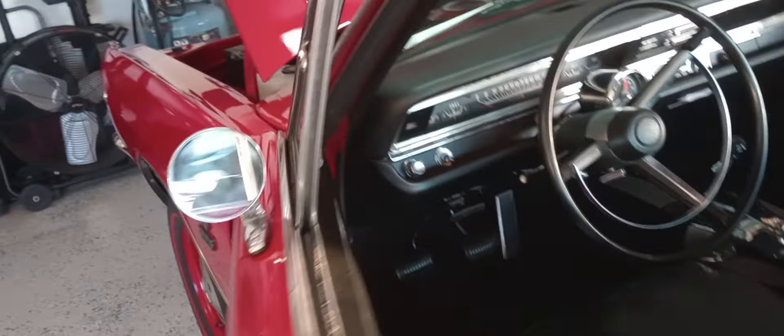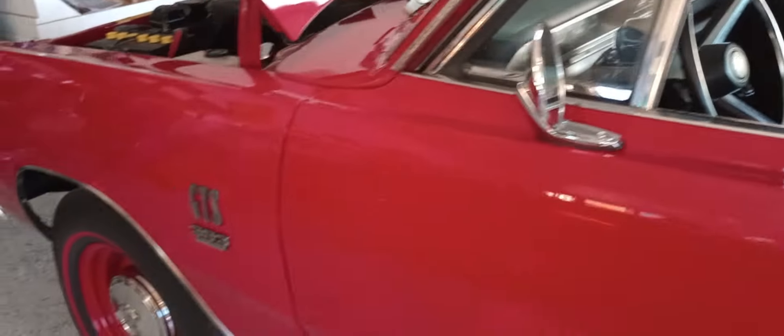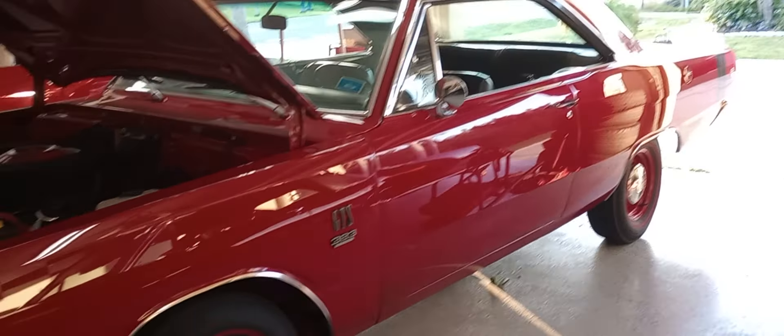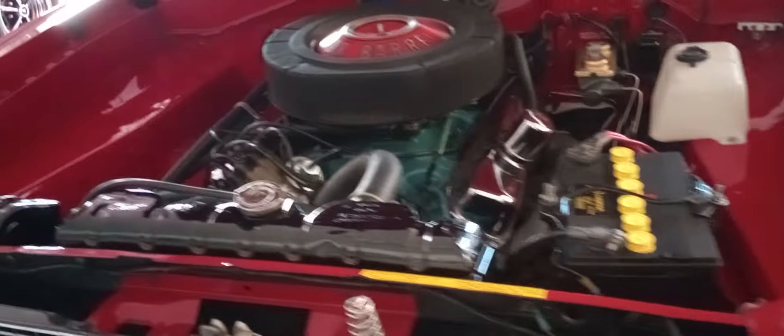They put the 440 in these things. They were all automatic — you could not get them in a 4-speed. The 383, you could. Like, this car is a 4-speed. It's PP1 Red from the factory. But in '69 they put the 440s in them. So there you have it, Mopar fans. This one is a blower.